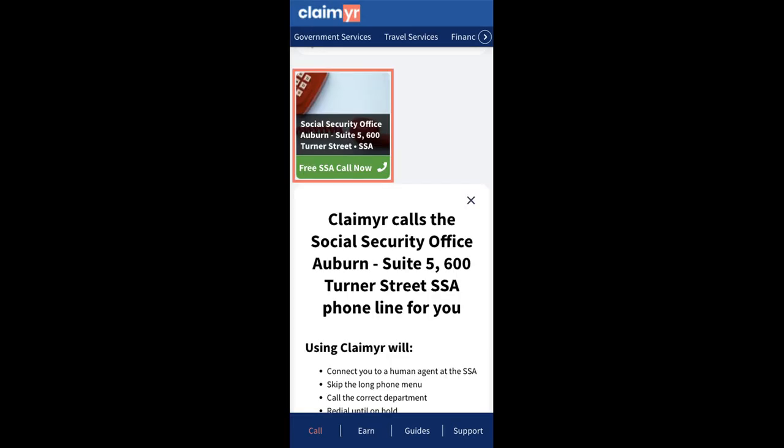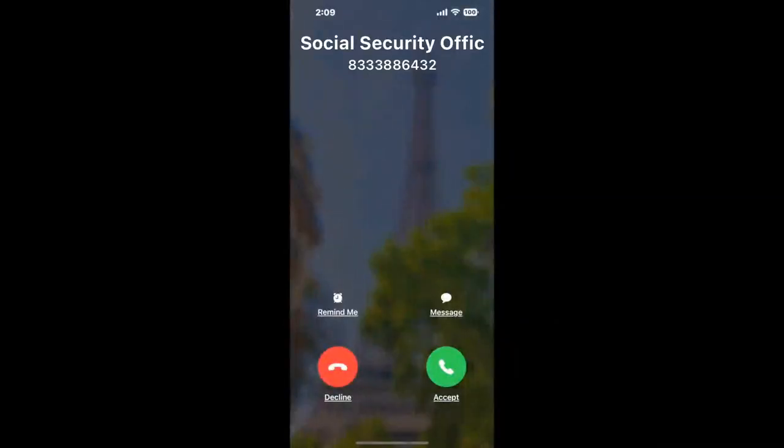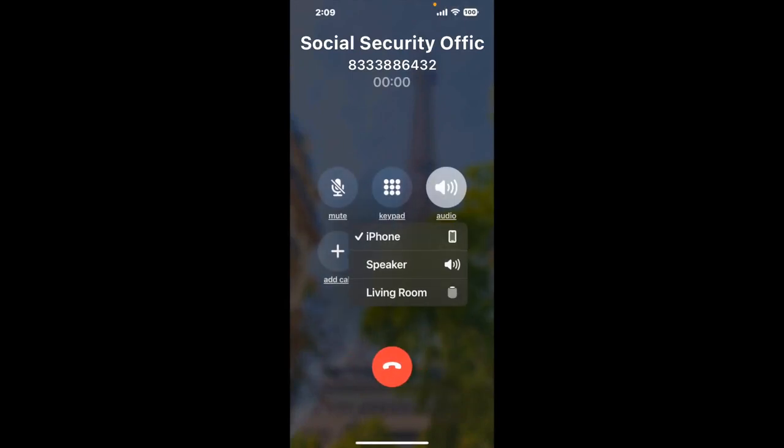Search for the Social Security Office Auburn, Suite 5, 600 Turner Street option. Claimer can automatically call any phone line for you and connect you directly to a human. It dials the number and stays on hold for you while it waits for an agent. When it detects an agent, it'll send the call to your phone.